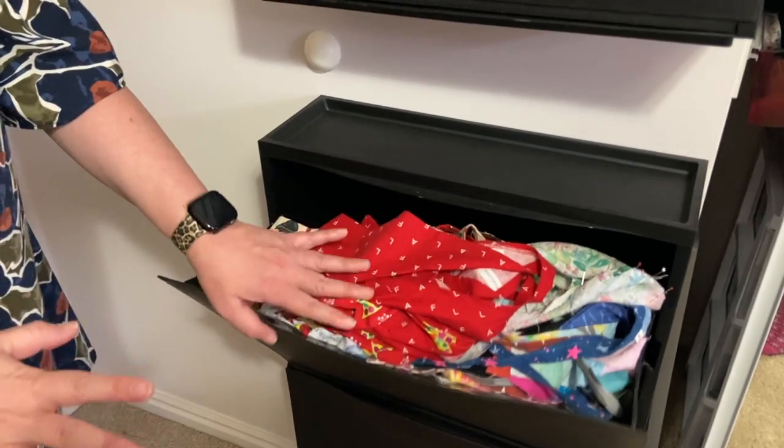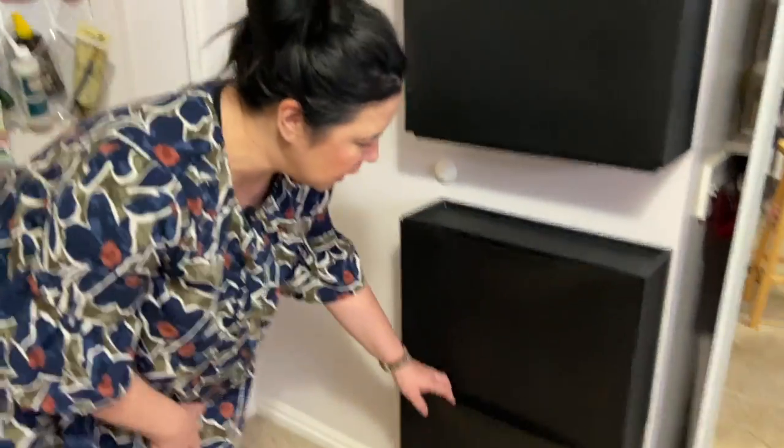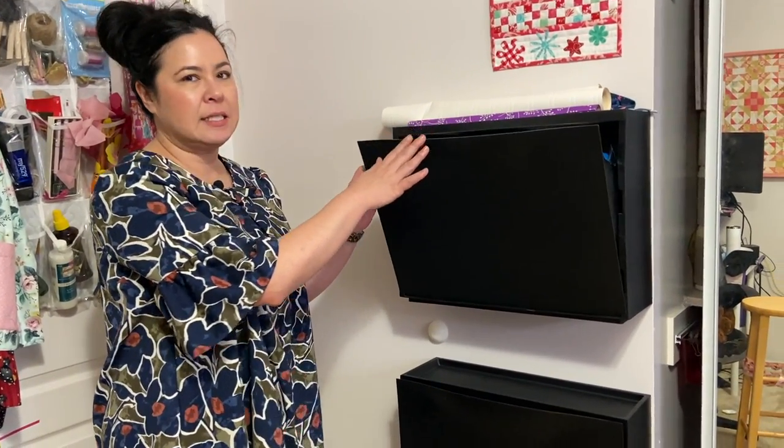This is also storage I got from Ikea — these are shoe bins that I just attached here. They hold all my Etsy shipping supplies, finished products, and some miscellaneous stuff. The other thing I was really excited to tell you about is my pegboard over here, so I'm going to turn the camera around so you can see what that looks like.